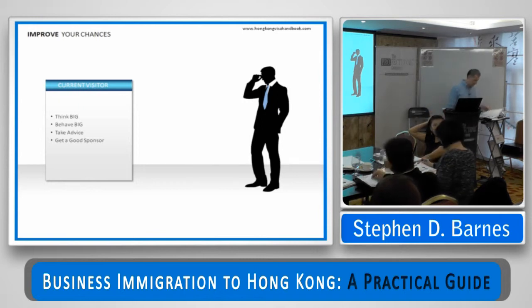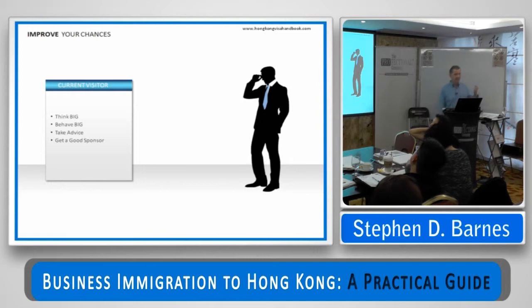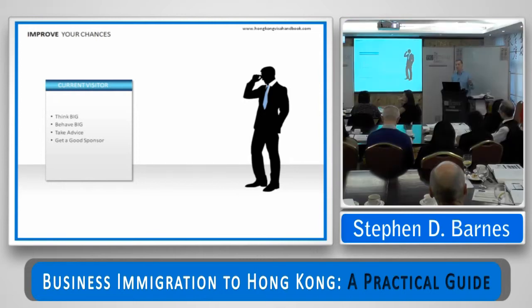How do you improve your chances of success? If you're a current visitor, I always say to clients: think big, behave big, take advice. Get a sponsor who's a name if at all possible — get a sponsor who's got some obvious nexus to you with value they can add to your situation. Sponsorship itself is really just a mechanism the Immigration Department uses to claim the cost of removal in the event the residence goes awry. But if you can show you've got a big name or some other party sponsoring you, you can factor them into the story and make the relationship look bigger and more profound than it might actually be.